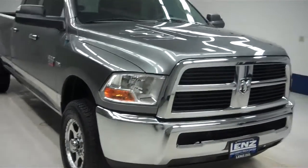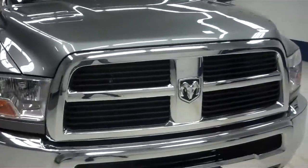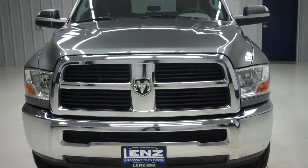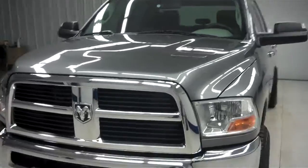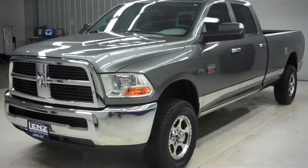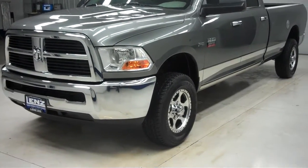This is Lenz Truck Center stock number B6066 — a 2011 Dodge Ram 2500, ST package, gray in color with 32,000 miles and the 5.7 liter V8 motor. That is the Hemi.